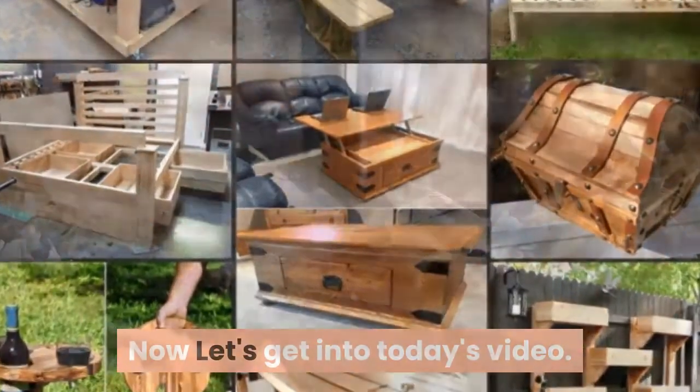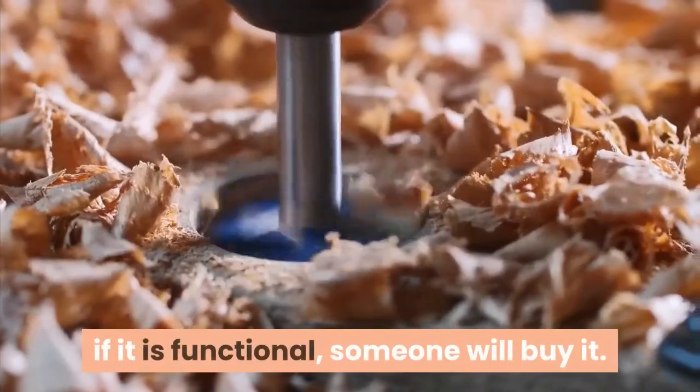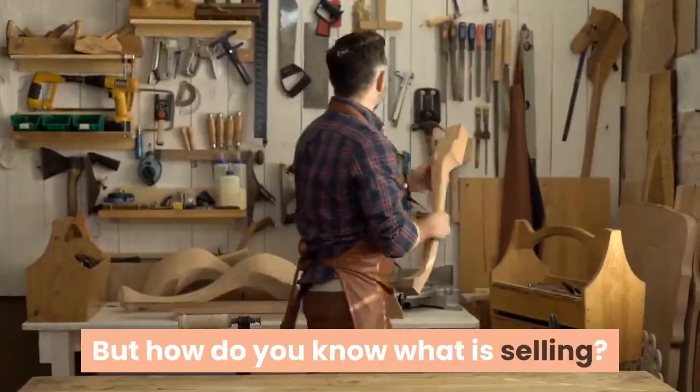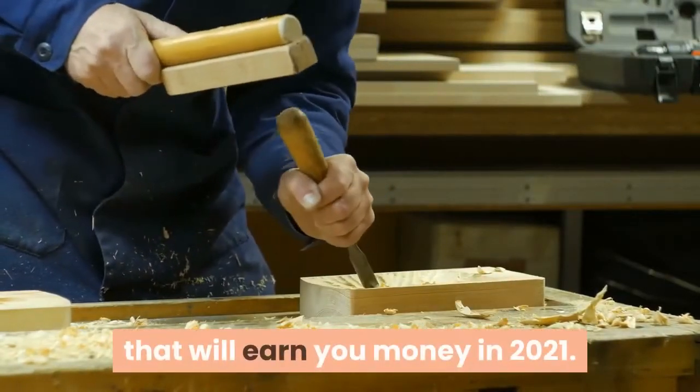Now let's get into today's video. Regardless of what you make, if it is functional, someone will buy it. But how do you know what is selling? We have drawn up 10 woodworking projects that will earn you money in 2021.